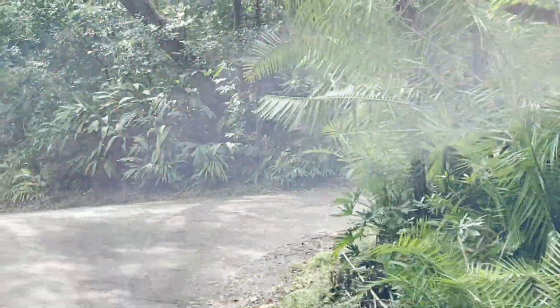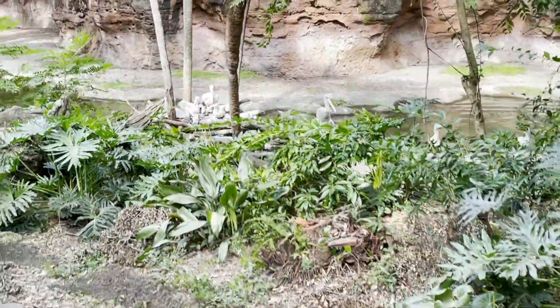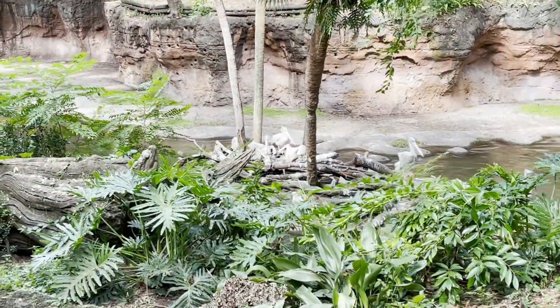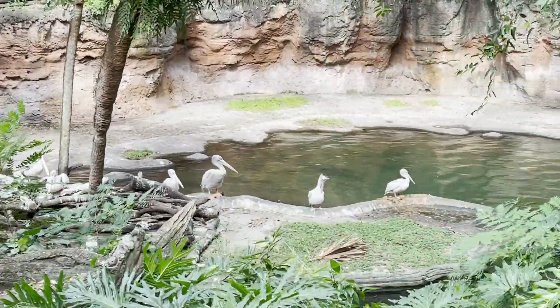On your right are some pink-backed pelicans, named after the pink color they get during their mating season. They're one of the largest flying birds, but among the smallest types of pelicans.